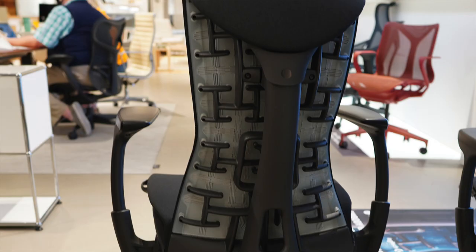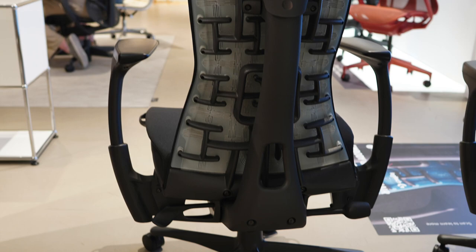It does seem a little bit ridiculous that the price of the Logitech Embody chair is around $1,500, while the standard Embody office chair is normally around $1,800. So you're technically saving money by going with the Logitech Embody chair.